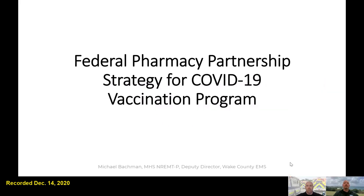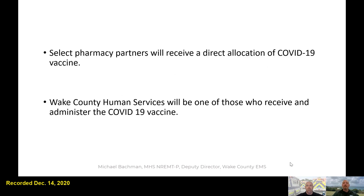Yeah, let me show you — and understand this is changing a little bit as we're putting all this together with some most recent updates. So let me share a couple of slides that I think will help pull all that together. This is all done through the Federal Pharmacy Partnership for COVID-19. Several pharmacy partners are going to receive direct allocations of COVID-19 vaccine, and Wake County Human Services will be one of those, in addition to some of the area hospitals throughout the state — speaking about North Carolina specifically.